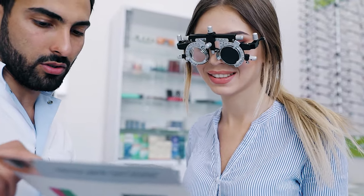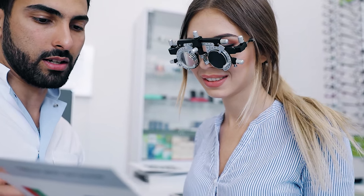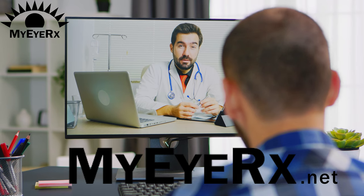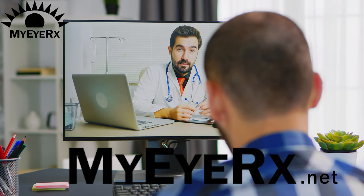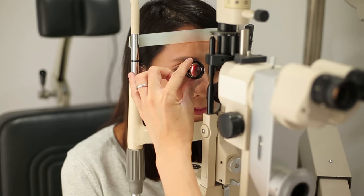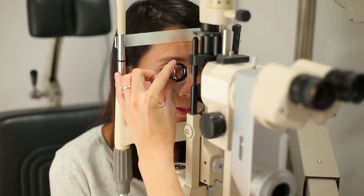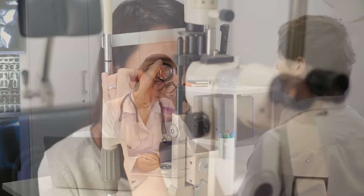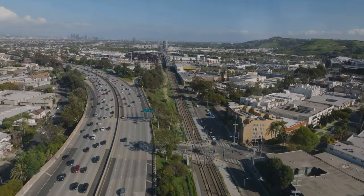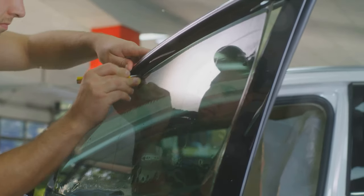But here's something interesting: South Carolina does consider medical needs. If you're looking to get a medical exemption, MyIRX can help assist you to acquire an exemption just over a simple Zoom call — you can find them in a link down below. If you have a condition that requires darker tints, you can get a medical exemption. You'll need a letter from a licensed physician that explains why you need darker window tints. It's a thoughtful provision for those with specific health concerns.